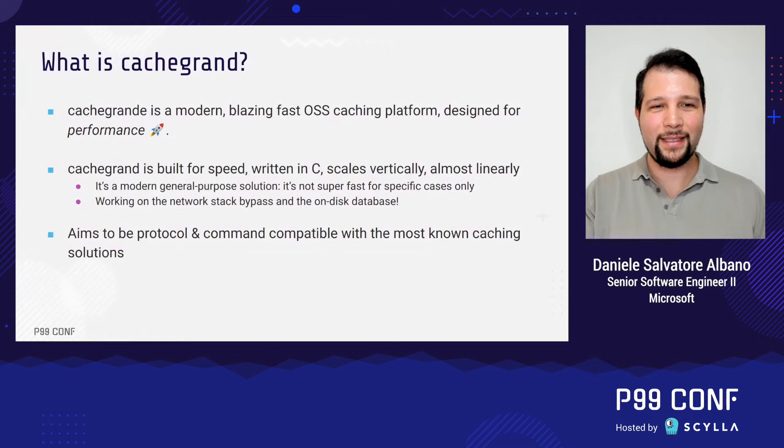So what is CacheGrant? CacheGrant is a modern, blazing fast, open source caching platform designed for performance. It's built for speed, written in C, and scales vertically almost linearly. It's a really general purpose solution — not just super fast for a specific use case. Currently I'm working on, among many other things, network stack bypass and an on-disk database.